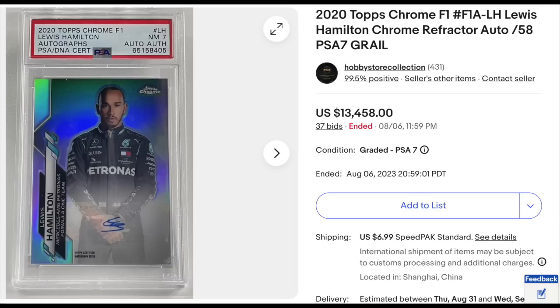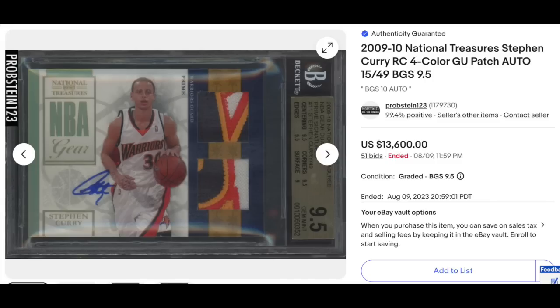Moving up: 2020 Topps Chrome Formula One Autograph Refractor, Lewis Hamilton, graded PSA Near Mint 7 with an authentic for the auto, serial numbered out of 58. Despite the lower grade, it goes for $13,458. Then Steph Curry, 2009 National Treasures Rookie Patch Auto, graded BGS Gem Mint 9.5 with a 10 for the auto, serial numbered out of 49. Look at those patches on that beauty. Goes for $13,600.